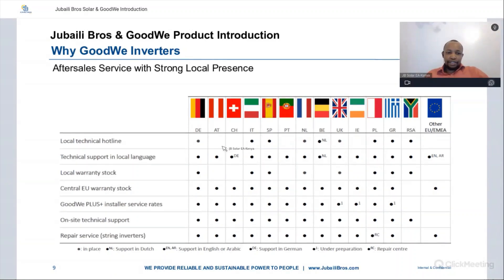Looking at GoodWee's after-sales services, you can see all the countries represented and the type of support offered at each level: local technical hotline availability in most regions, technical support in local languages in all regions, local warranty support, on-site technical support, and repair services for string inverters. Regardless of the country or region, you are guaranteed local presence to help with your after-sales inquiries and requests.